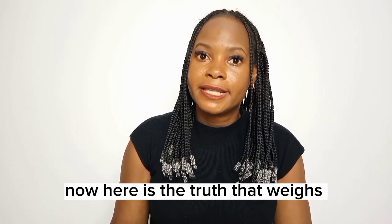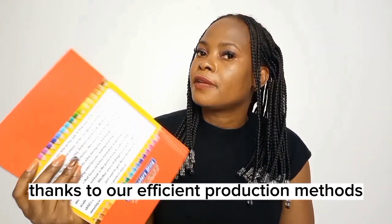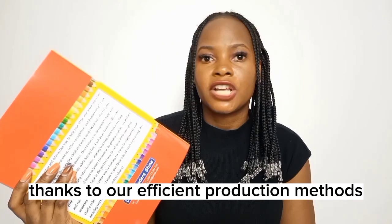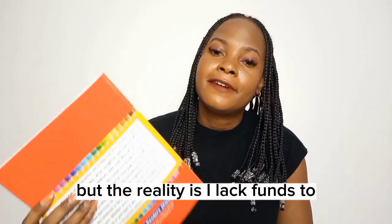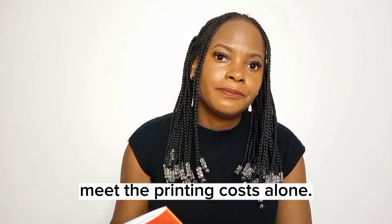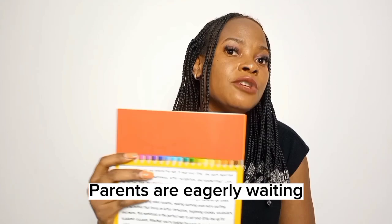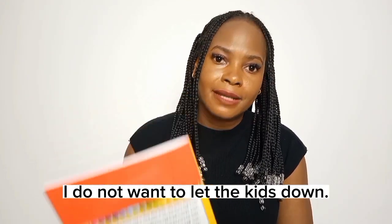Here is the truth that weighs heavy on my heart. Printing each workbook costs just $3, thanks to our efficient production methods. But the reality is, I lack the funds to meet the printing costs alone. Parents are eagerly waiting for the release of these workbooks, and I do not want to let the kids down.